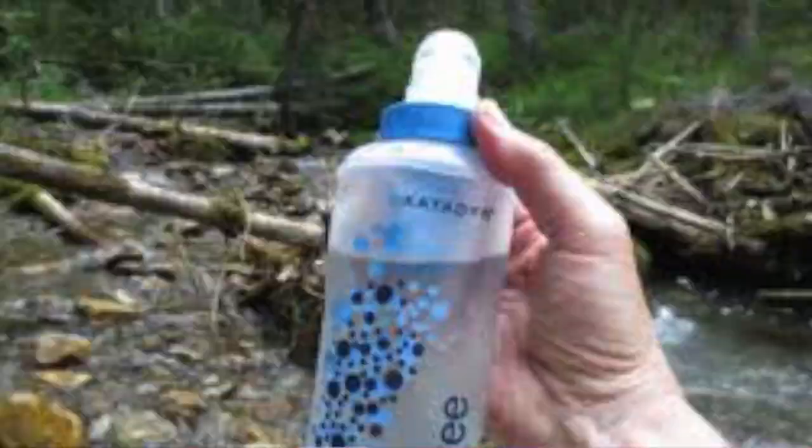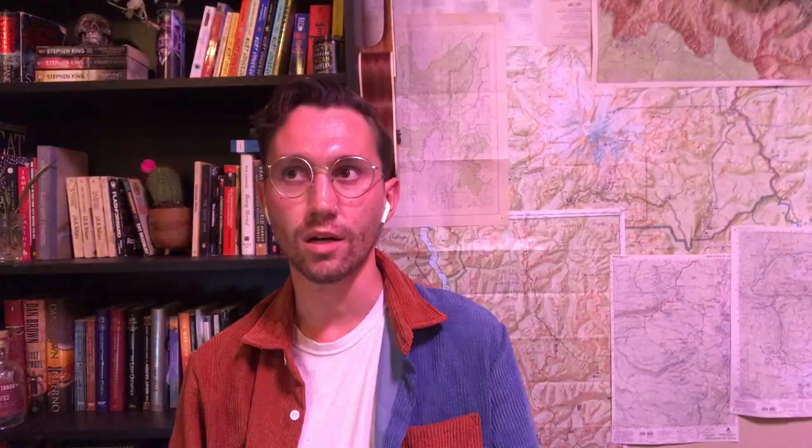I would definitely use the same filter again. The only thing I'd be interested in trying is the Katadyn BeFree filter — it works really similar to the Sawyer Squeeze but seems like a more modern design. I saw some people using them on the PCT and I'd want to try it on a shorter hike before committing to it on a long thru-hike. But the Sawyer Squeeze is a fantastic option. Just make sure on cold nights you put it in your sleeping bag so it doesn't freeze and bust open the porous membrane.